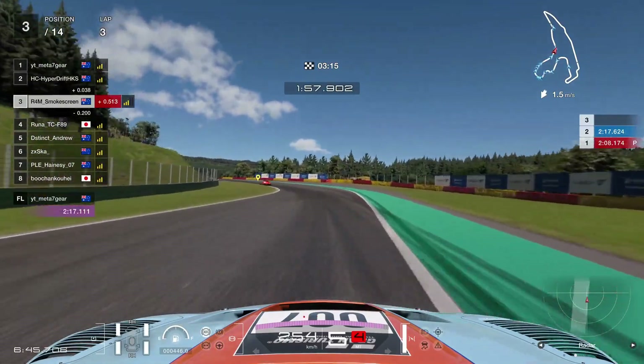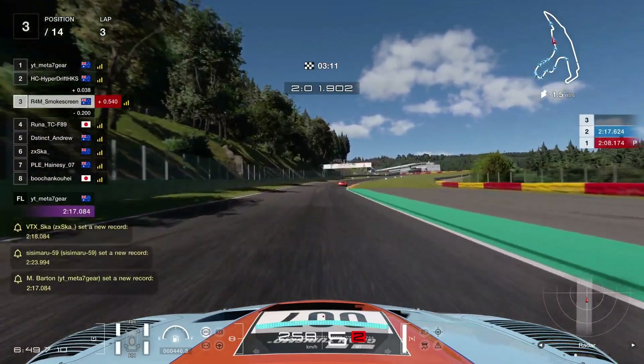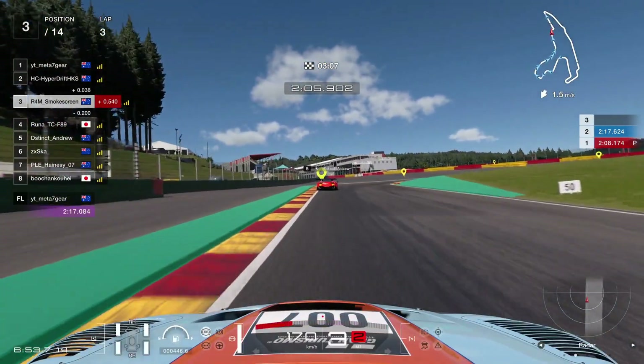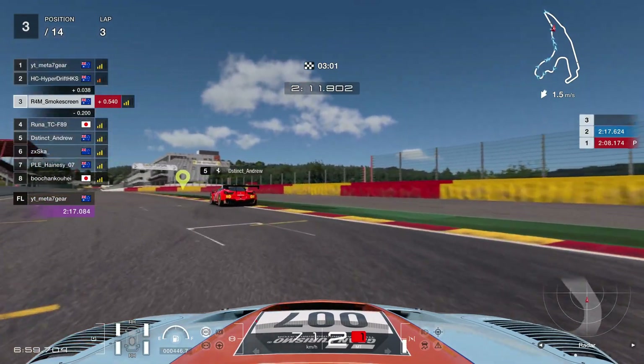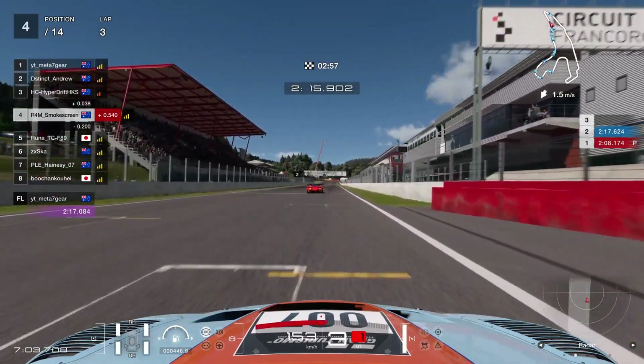Up towards Blanchimont now — easy flat, of course, in this car. We are on the hard tyres, but there's enough grip available for it to be nice and drivable. Then braking just after the 150 metre board, heading into the bus stop chicane, which obviously is not a bus stop chicane, but it's just the name. And then out on the exit, get the power down. We've kept in touch with Andrew there — that's the car ahead of us — and that is pole position.